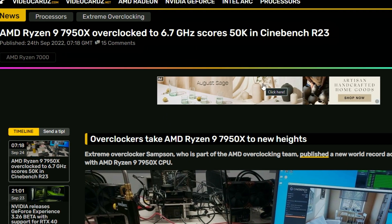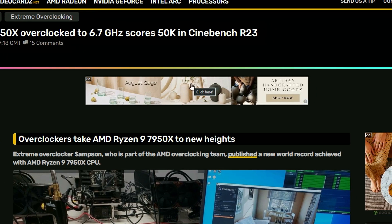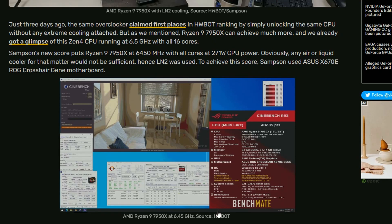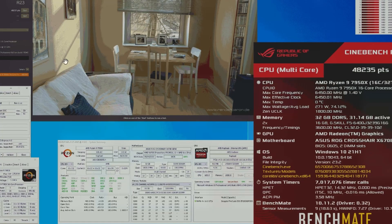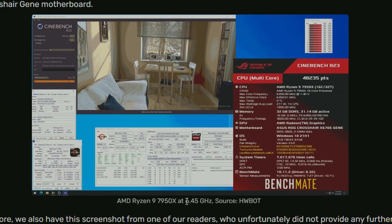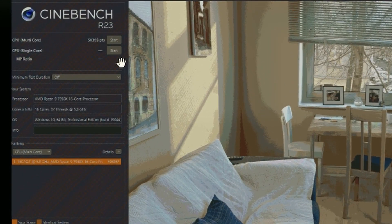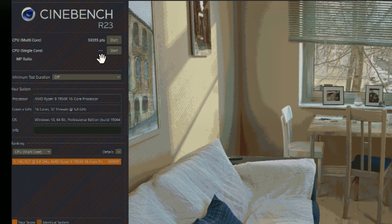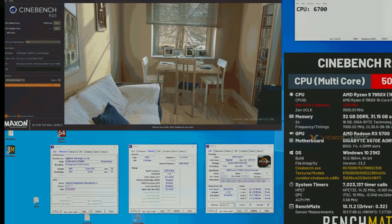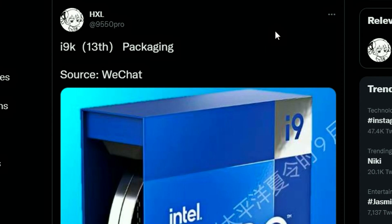Next up, the AMD Ryzen 7950X is getting an overclock of 6.7GHz and is scoring 50,000 in Cinebench R23. This is coming from HWBot, reported by VideoCardz. There's also a 6.4GHz result hitting around 48K, and the 6.7GHz result hits 50,395 points specifically. They're hitting 6.5 to 6.7GHz all-core — 50,000 is a crazy amount of score.